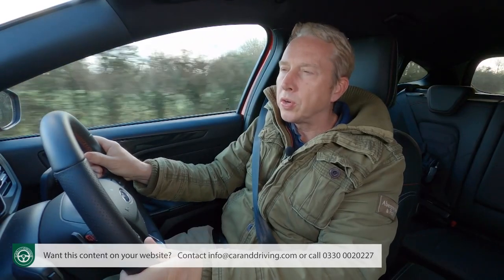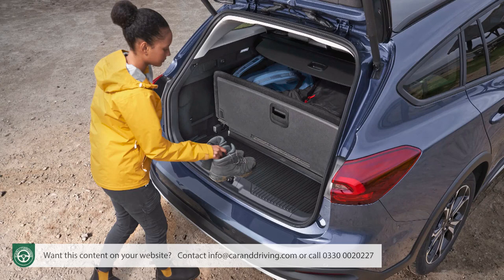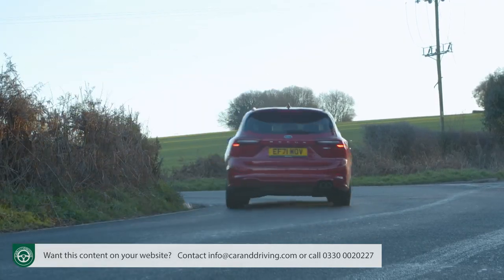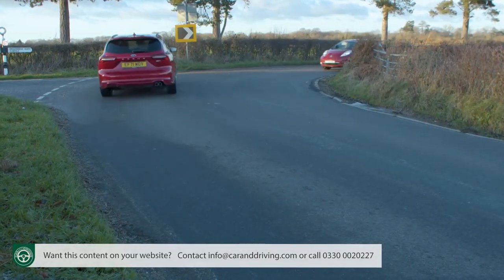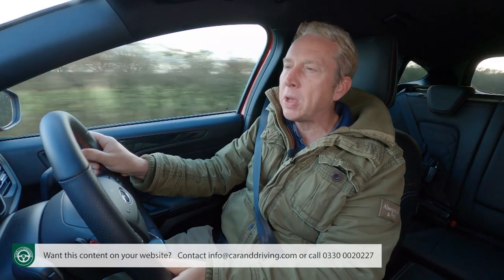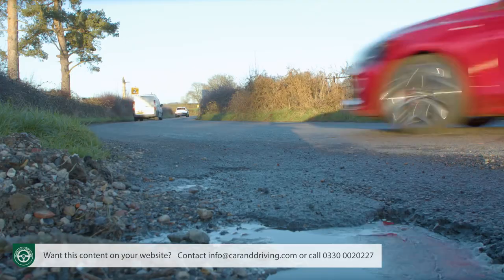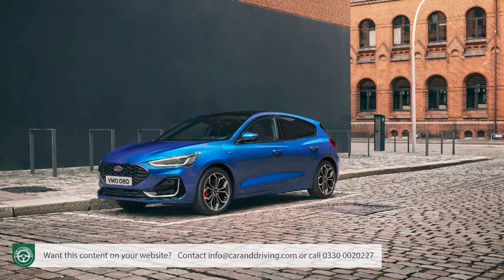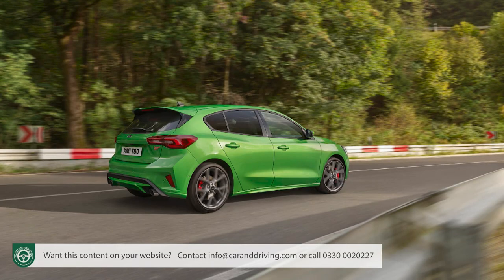This fourth-generation Focus Estate, like its predecessors, has a reputation as a family station wagon with the ability to entertain at the wheel. And if you enjoy your driving, that's something you'll appreciate pretty early on the first time you try one. Over 20 years ago, the original version of this model achieved much the same thing by standardising advanced multi-link rear suspension across its model line-up. Today, you get that too, in contrast to the hatch body shape, which restricts this more advanced damping setup to its most powerful variants.